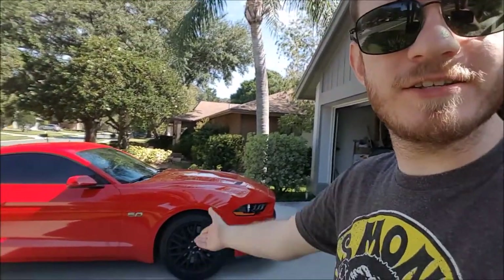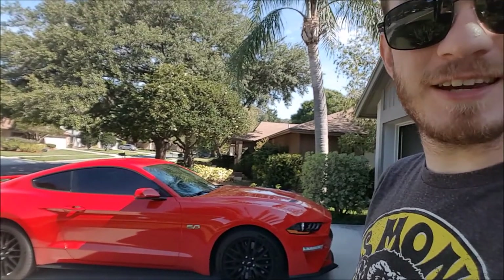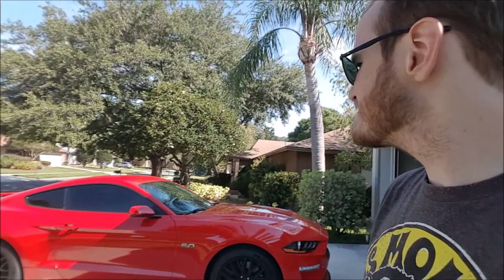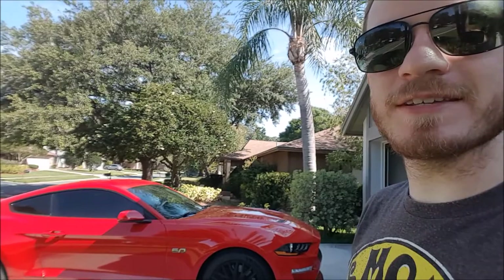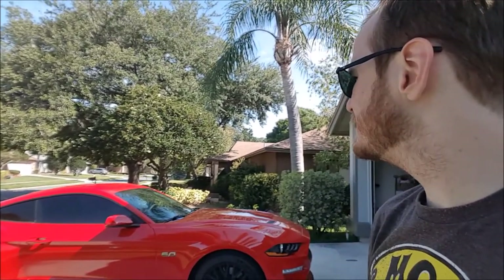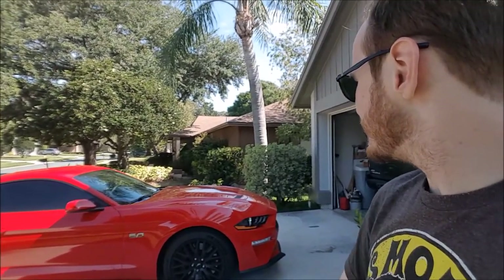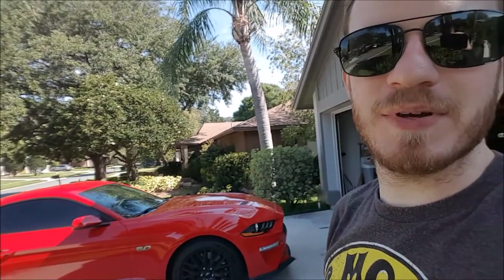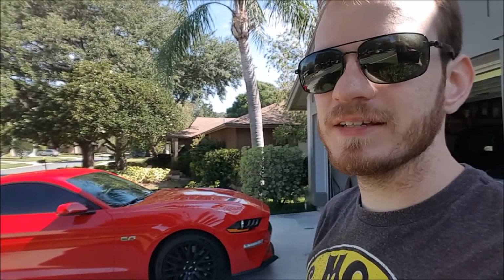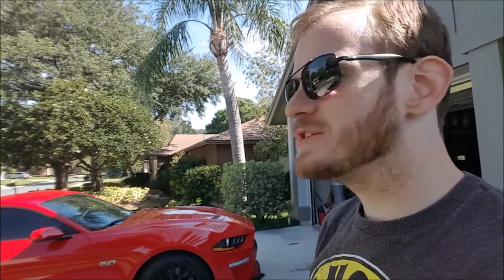It still looks damn good. I already took it for a nice little spin today and I might take it out again. I really love this car. I've paid a lot for it and will pay more, but my opinion remains: clear bra is well worth the money. It saves you from very costly repair bills, especially when it comes to scraping your mirrors on the sides of your garage.